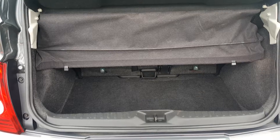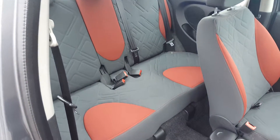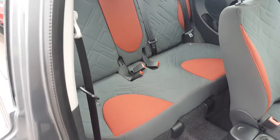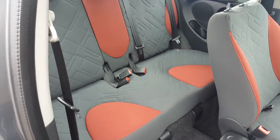Pushing the rear seats forward lets you either increase the size of the boot or increase the legroom for rear passengers. In the back, there's the limited edition upholstery, which is all nice and clean — no rips, tears, nasty stains, or unsightly odours in this vehicle.